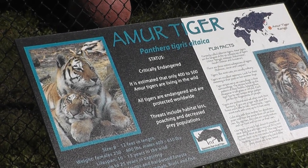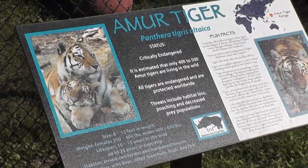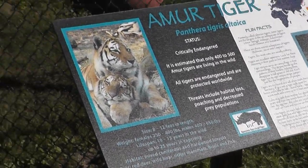All right, here we are at Connecticut's Beasley Zoo. The Amur Tiger, sometimes referred to as the Siberian Tiger.